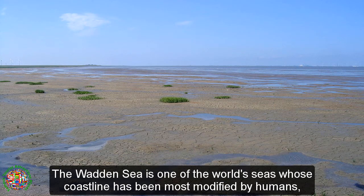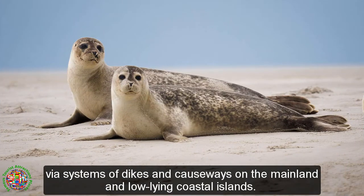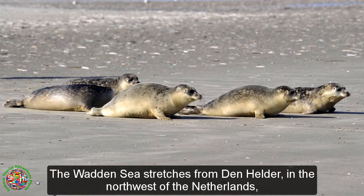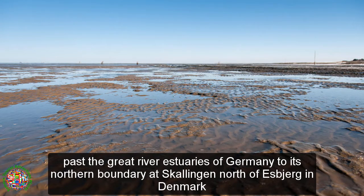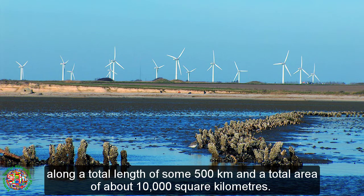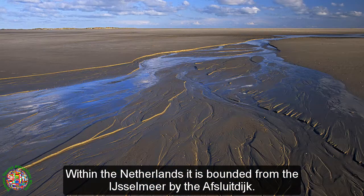The Wadden Sea is one of the world's seas whose coastline has been most modified by humans, via systems of dikes and causeways on the mainland and low-lying coastal islands. The Wadden Sea stretches from Den Helder in the northwest of the Netherlands, past the great river estuaries of Germany to its northern boundary at Skalingan, north of Esbjerg in Denmark, along a total length of some 500 kilometers and a total area of about 10,000 square kilometers. Within the Netherlands it is bounded from the IJsselmeer by the Afsluitdijk.